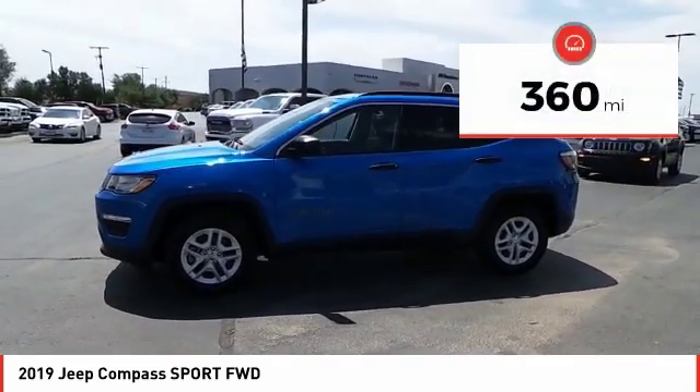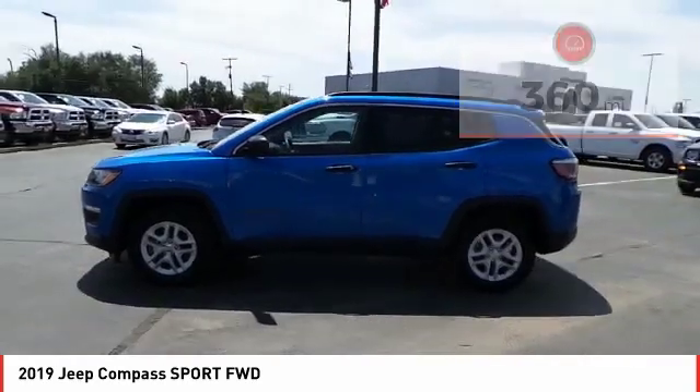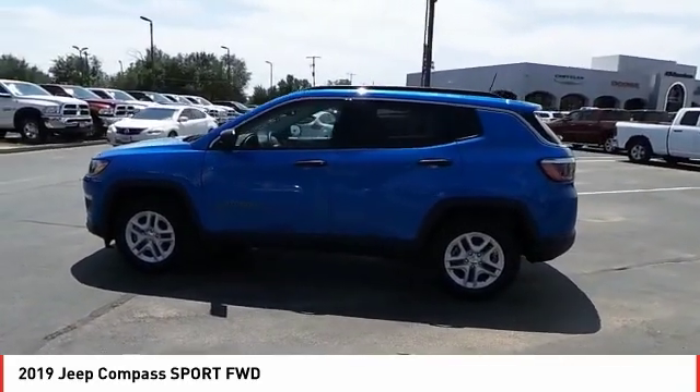This vehicle has less than 400 miles. This beauty will make even your house keys jealous. Drive it today.